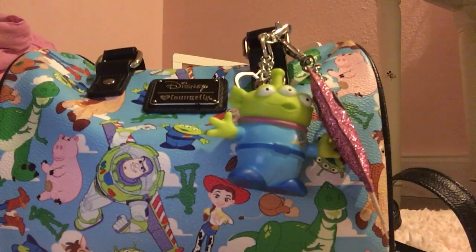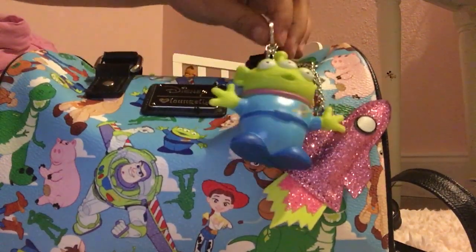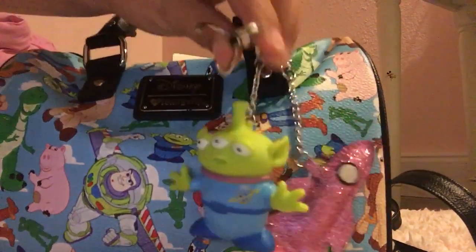The funny thing is I wasn't even looking for a Toy Story charm anymore. I finally gave up, and a really good friend of mine, Jax of all trades, she's going to Disney and she said she would hook it up and get me a Toy Story charm. So I just finally gave up and stopped looking, and to my surprise, I found this cute little guy.